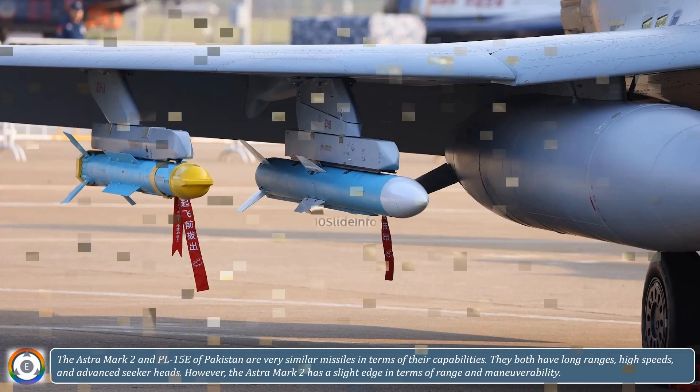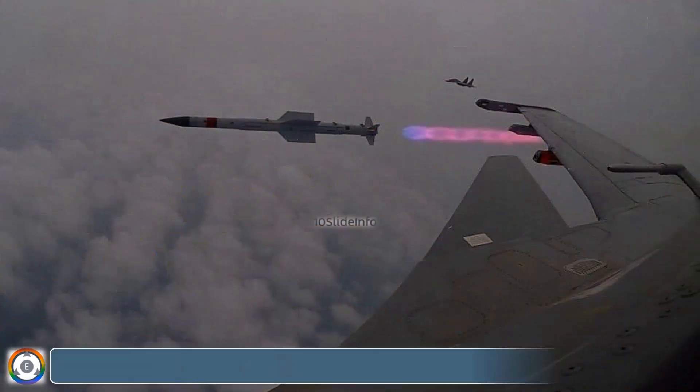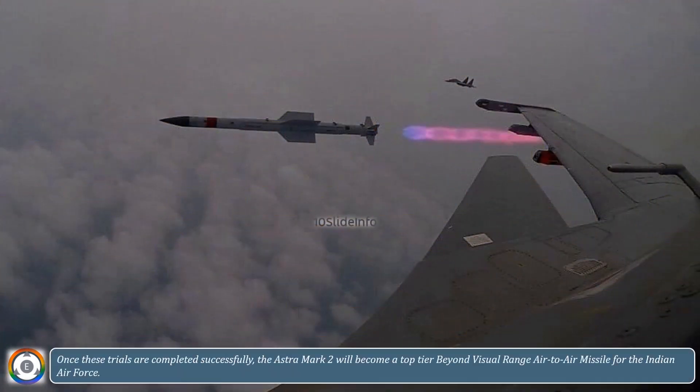The upcoming phase of trials will focus on comprehensive testing and full missile configuration, involving live firing against towed targets at various ranges. These trials will help in validating the missile's accuracy, range, and overall performance. Once these trials are completed successfully, the Astra Mark II will become a top-tier beyond visual-range air-to-air missile for the Indian Air Force.